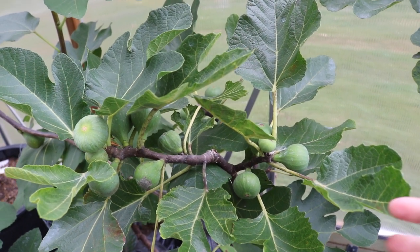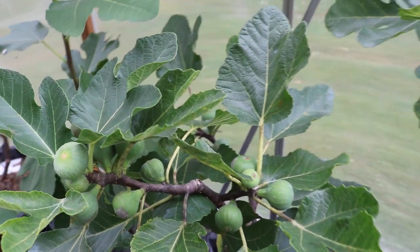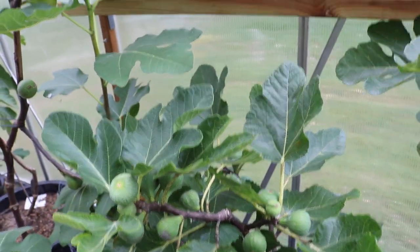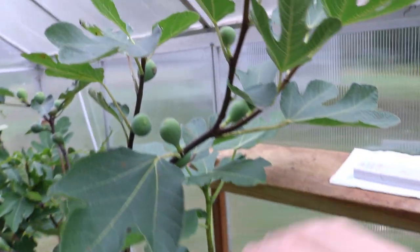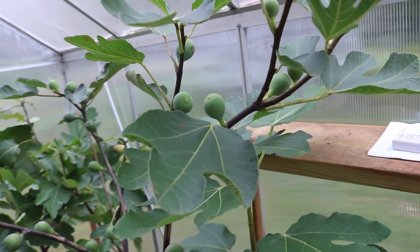Everyone, this is Ross and in today's video we're in the greenhouse. An important thing I'm doing here is that I've moved a number of my very late varieties here in the greenhouse because the season's pretty much ending here in Pennsylvania.